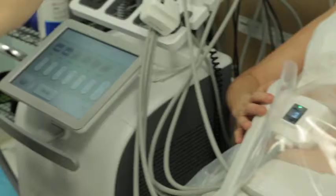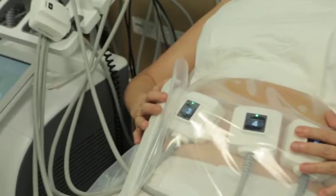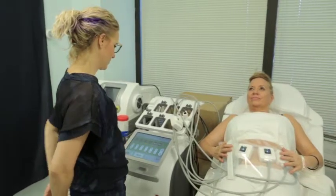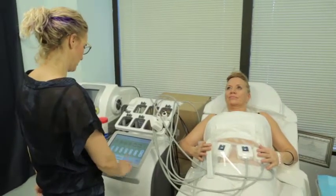These machines work either with a laser or radio frequency. The important thing is that by using heat, the skin also gets tightened. So you don't end up with loose skin after the fat cells are gone.